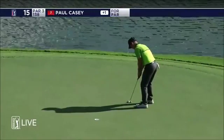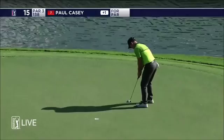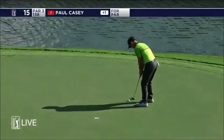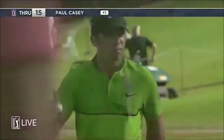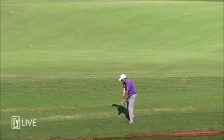Pretty much straight up the hill here for Casey. Shouldn't be much in it. That was a good stroke. Mickelson at the 18th.